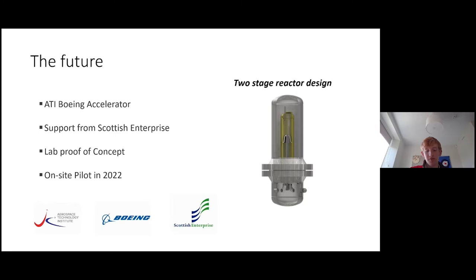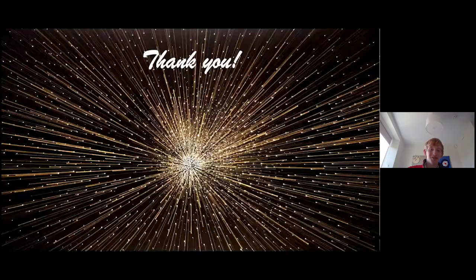Last term after I returned to school, Hyrock applied for the ATI Boeing accelerator and were accepted. This is currently ongoing and they are conducting a lab proof of concept using a two-stage reactor — first splitting the methane and then combining the carbon with carbon dioxide — which I hope to get involved with over the summer before I start university in September. Excitingly, they're also working with Scottish Enterprise for a full-scale pilot in 2022 in Fife, testing flare gas use and the possible complications that the impurity of flare gas brings, and that's going to be powered by offshore wind energy.